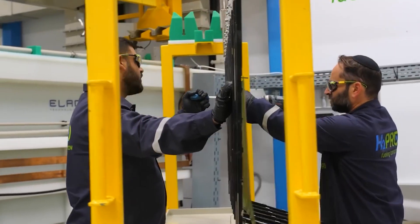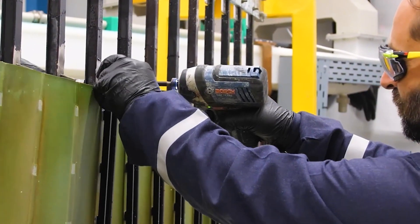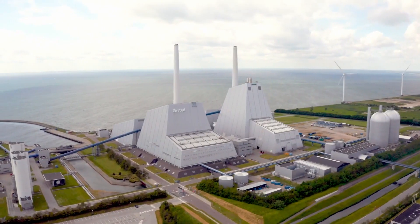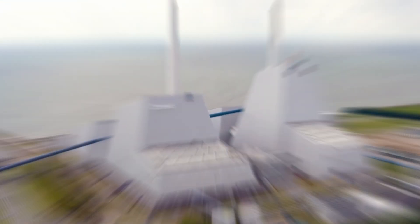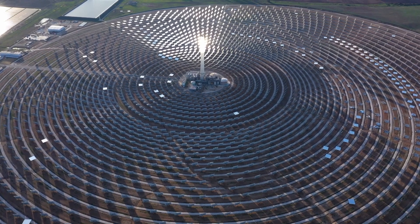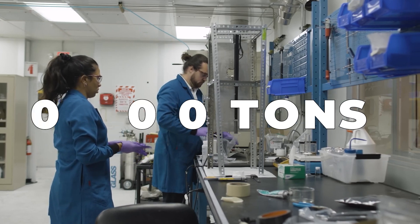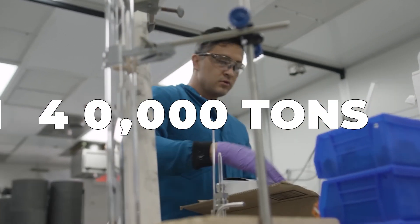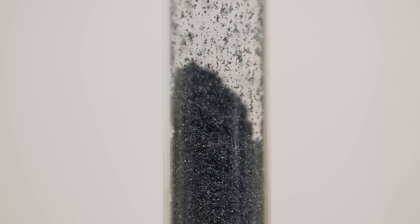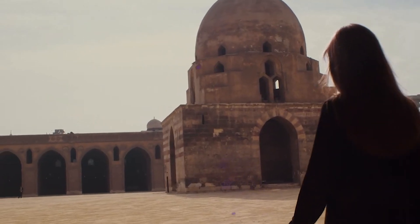Moving on to the second phase, the project involves building a facility to produce ammonia using the hydrogen produced earlier. Ammonia has a wide range of applications, and the plan is to sell it to European markets. Once both phases are completed, the green hydrogen plant in Egypt can produce a staggering 140,000 tons of green hydrogen annually, with the potential to significantly transform Egypt's energy landscape.